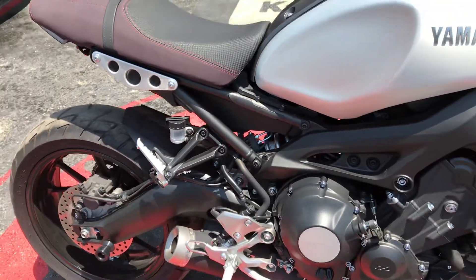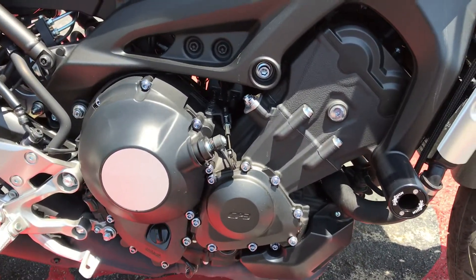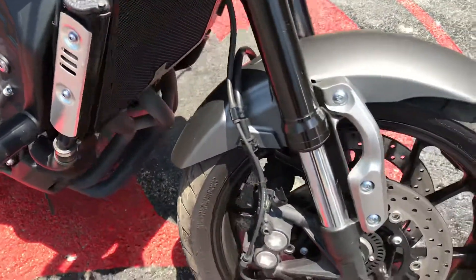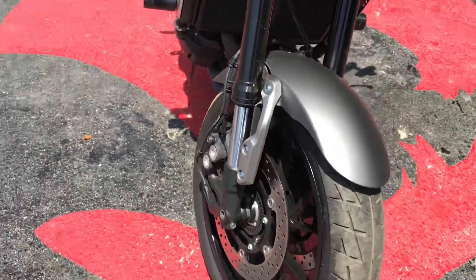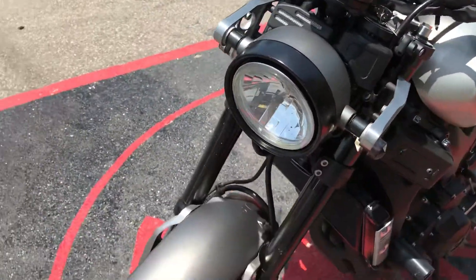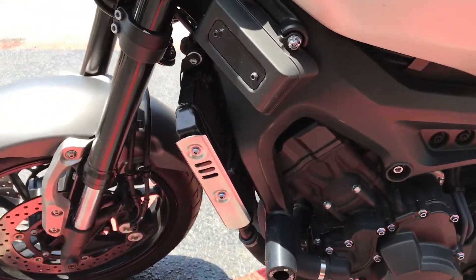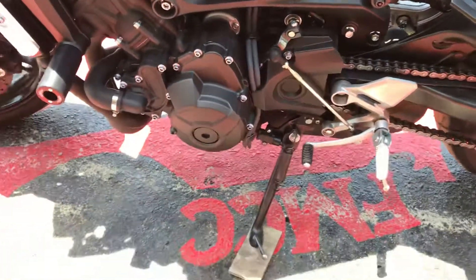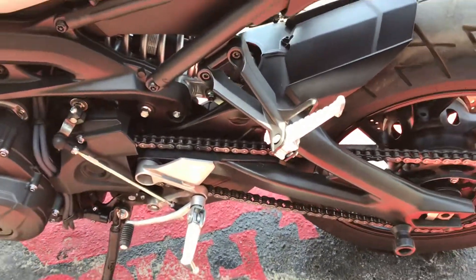Alright, it has a 847 liquid-cooled fuel-injected engine. It has ABS, traction control ignition, and a six-speed manual with a multiple wet clutch, chain-driven.